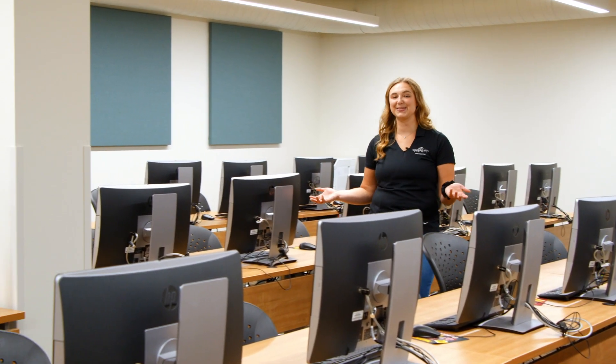Another cool thing about this building is this computer lab. When classes aren't being held here, students have access to come and use the computers.